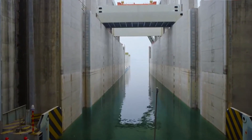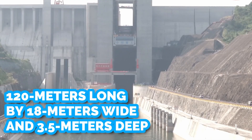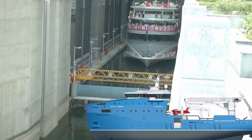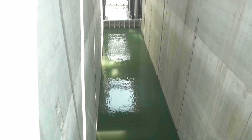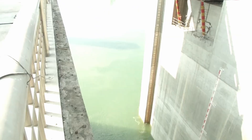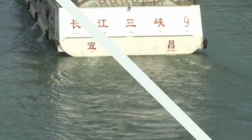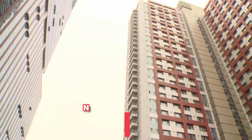The ship chamber itself has a pool of water 120 meters long, 18 meters wide, and 3.5 meters deep. The lift was built to accommodate mostly small and medium-sized vessels, as larger ships use the dam's adjacent five-tiered lock system. The new lift is also expected to reduce transit time for most vessels from over three hours to just 40 minutes.